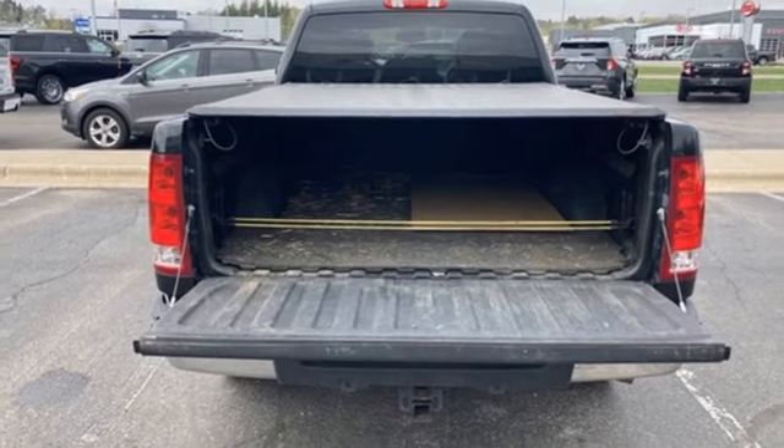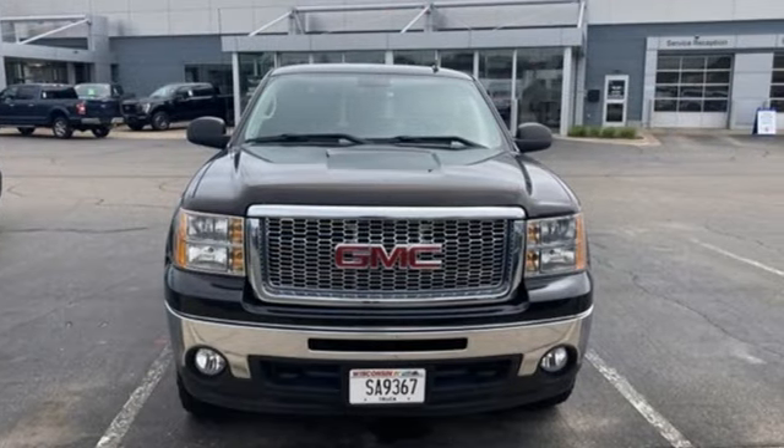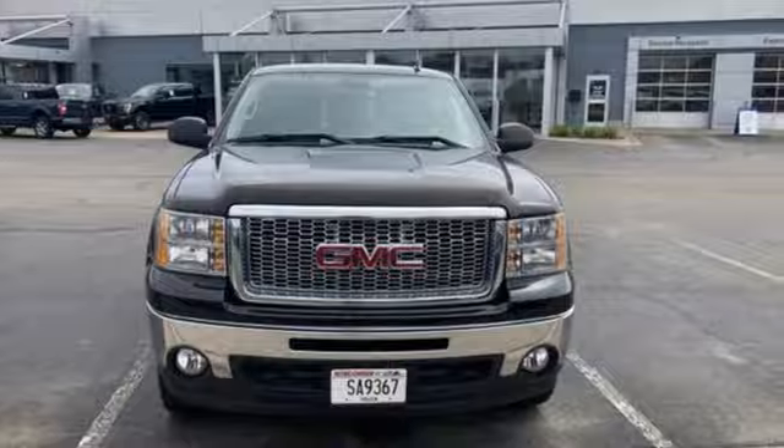Smart capabilities, strong performance. GMC. See it for yourself when you take it for a test drive.